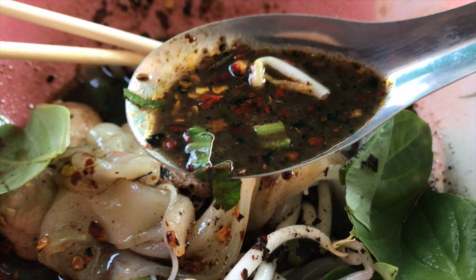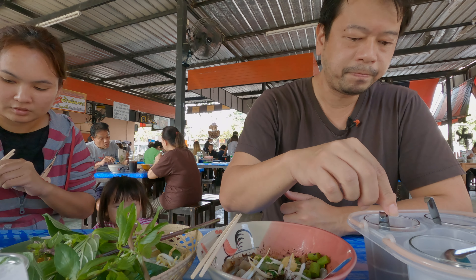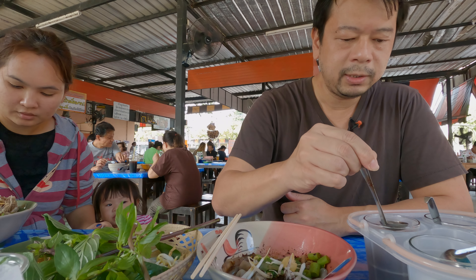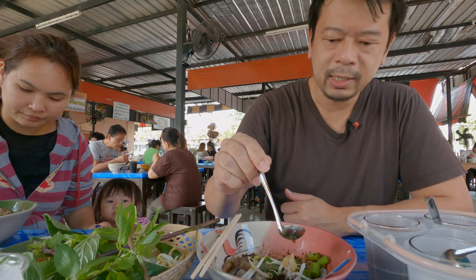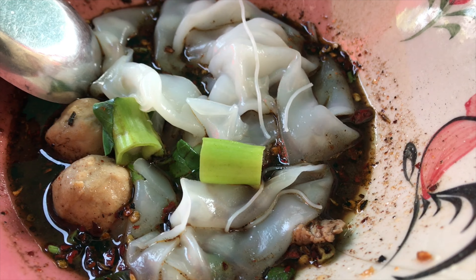The broth that they have for this soup is really spicy already, but you can add just a little bit more. And I just like to add some pickled chili vinegar sauce.